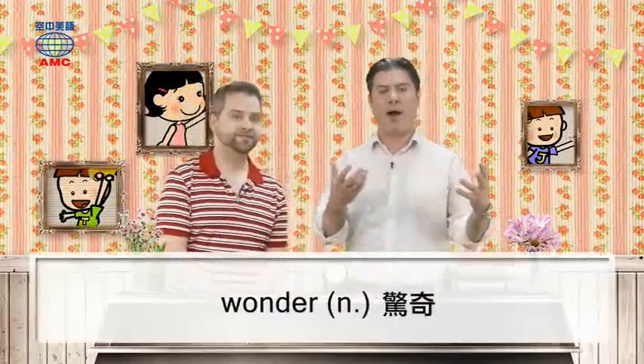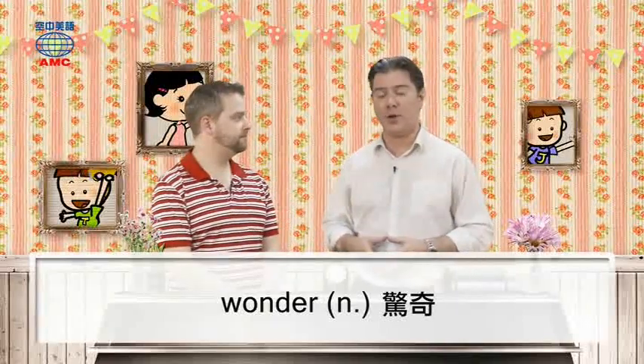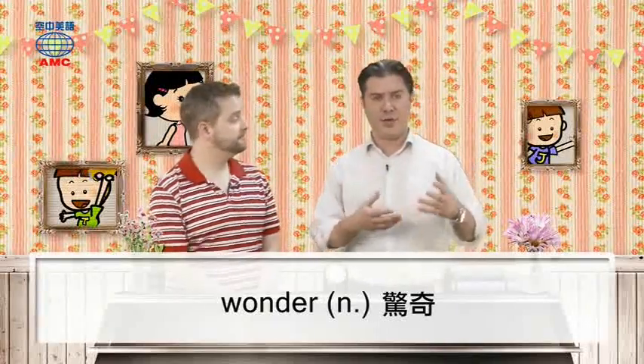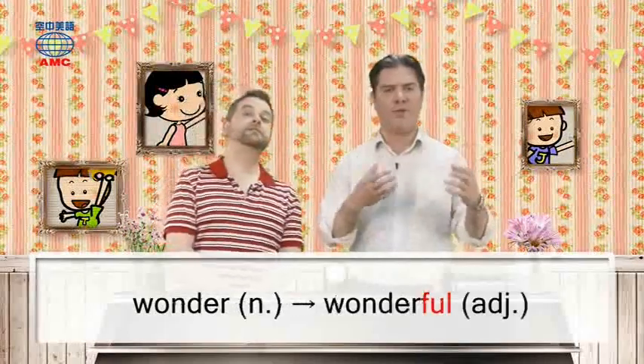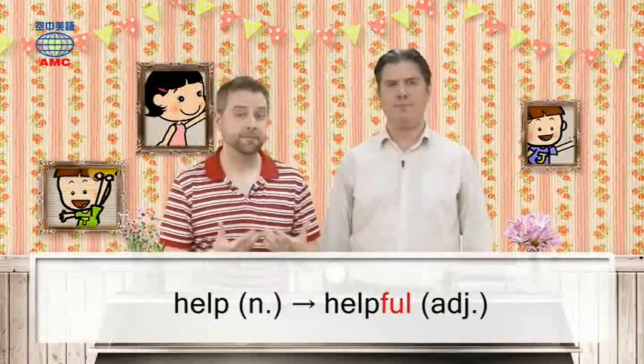Here's one that's a little different: if you see something amazing, it might fill you with wonder — that great surprise feeling, like 'oh my gosh, look at that!' That feeling is wonder, and you might say that the thing you're looking at is wonderful — it makes you full of wonder or amazement. And one last one: if someone gives you a lot of help all the time, they are very helpful.